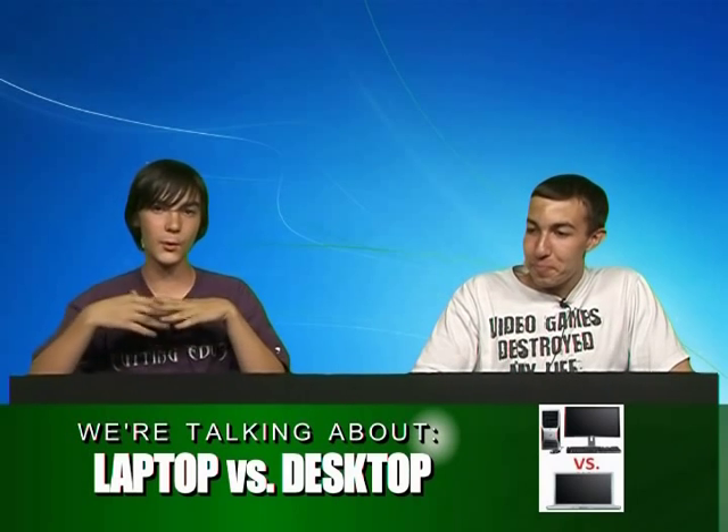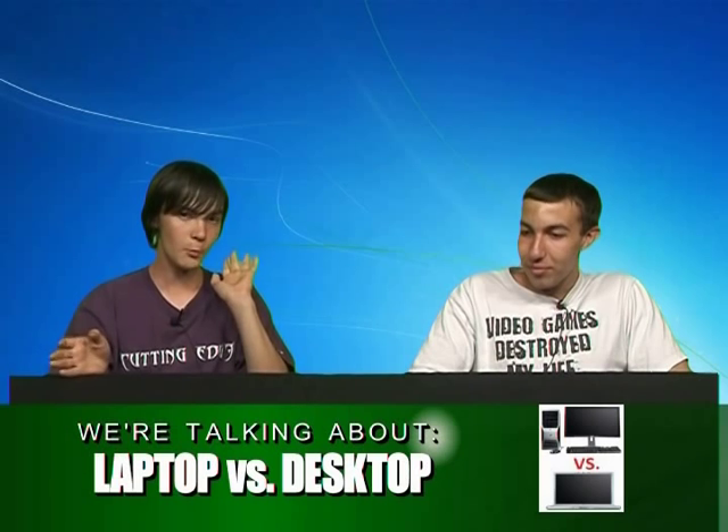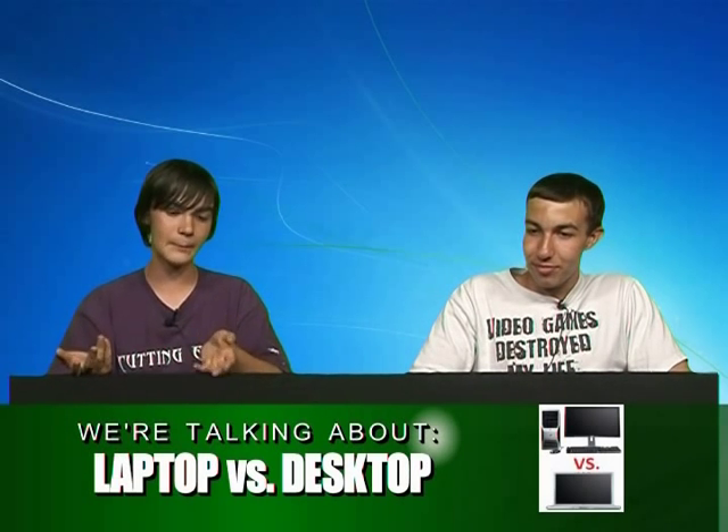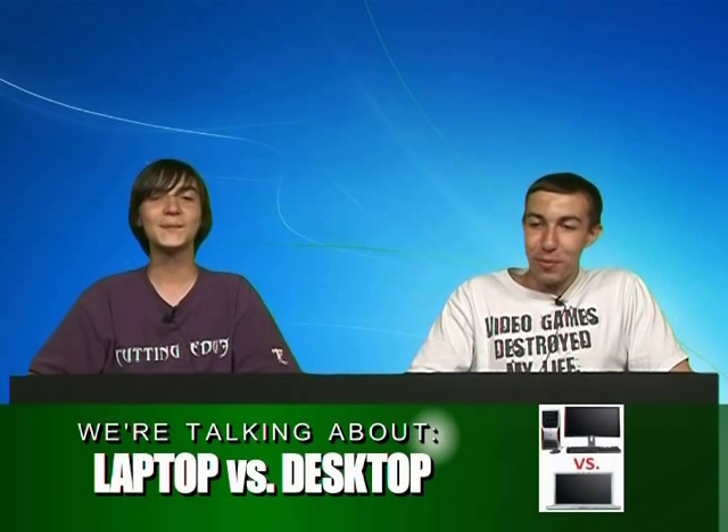Pretty much it comes down to the whole laptop versus desktop — which one's better? Really, if you're mobile, you need a laptop. But if you have a laptop, you usually need a desktop too. It's easier to back your stuff up on that, unless you want to back up your stuff on an external hard drive like a docking station. Most laptops — if you buy from Dell, HP, or Toshiba — come with a feature called recovery backup.